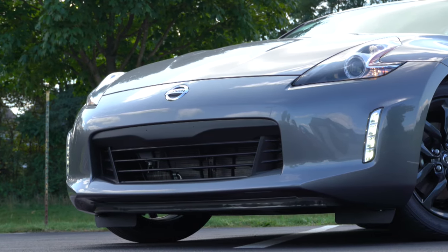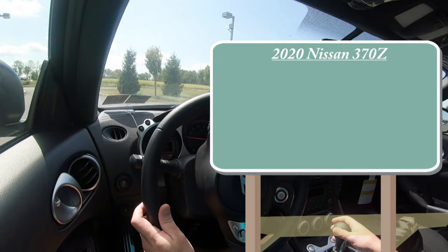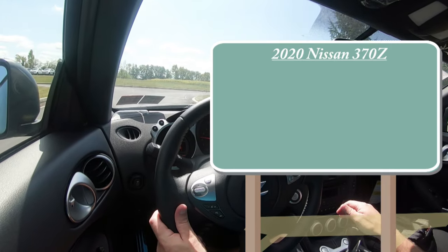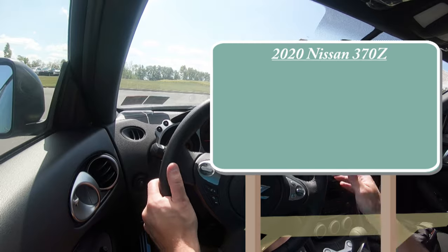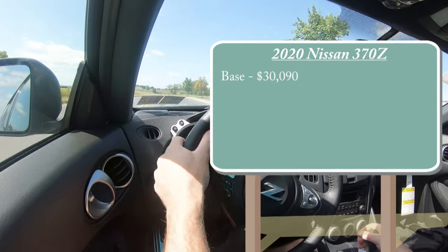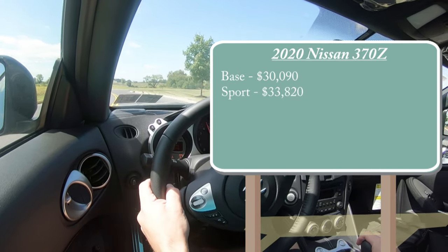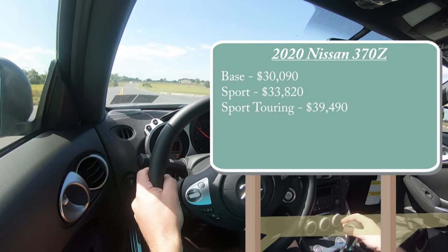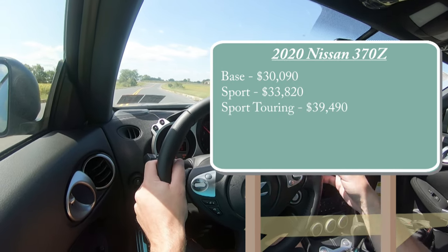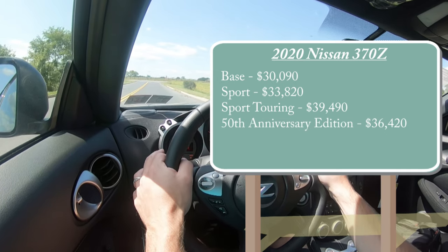There are plenty of things new for the 2020 Z, and I will be going over everything today. Starting with pricing, there will be several different trim levels. The base starts at $30,090, the Sport at $33,820, Sport Touring at $39,490, and the new 50th Anniversary Edition — a new trim level for 2020 — starts at $36,420.